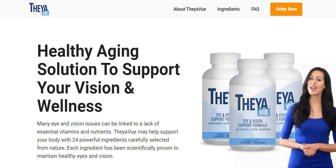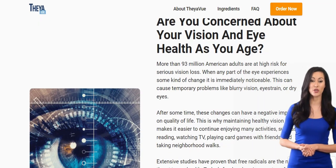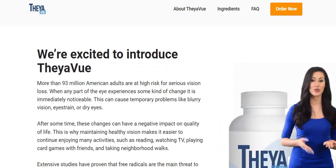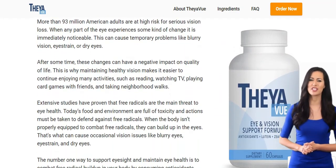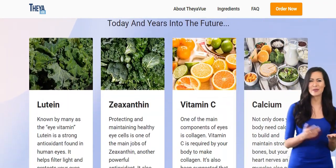The first thing you need to know about TheaView is be careful with the website you're going to buy it from, because it's only sold on the official website. If you buy it from another, you can buy a product that is not original and really harm your health or lose your money. TheaView is not sold on Amazon, eBay, Walmart, or anywhere else.